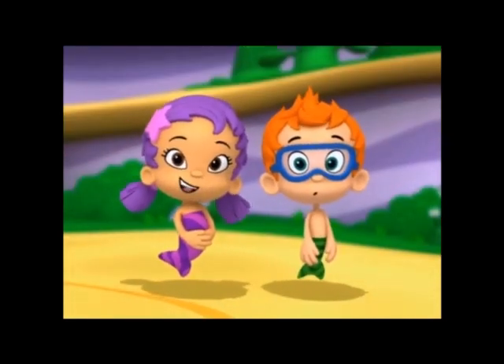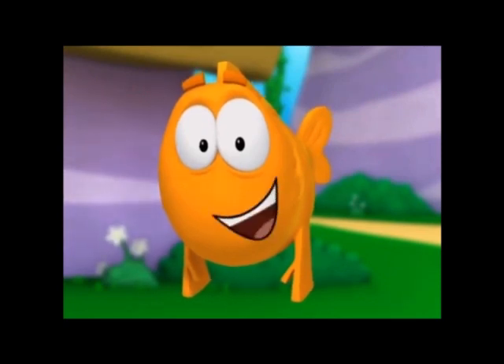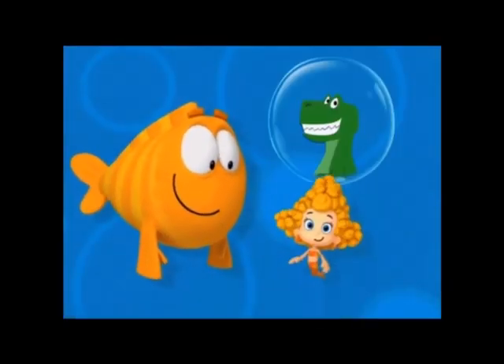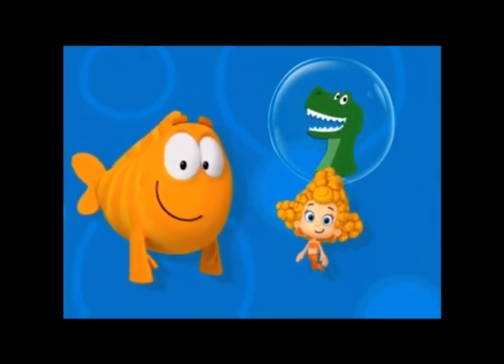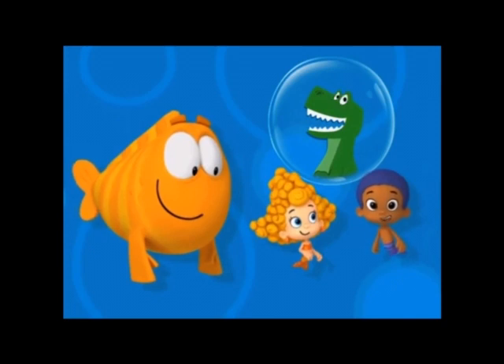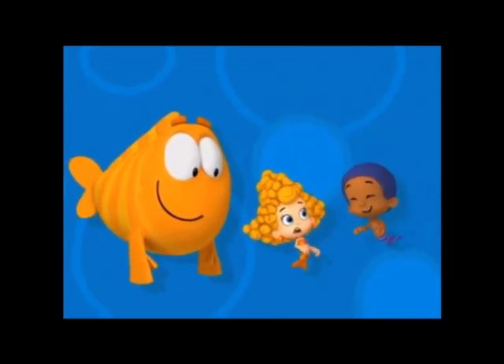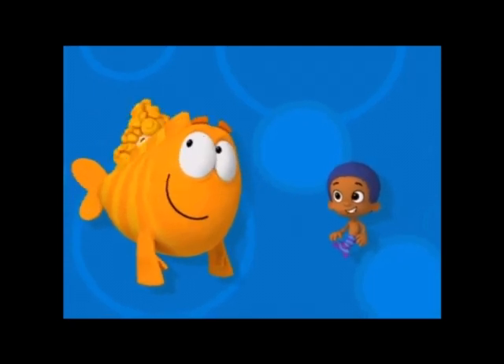What do dinosaurs look like? Let's think about what dinosaurs looked like. Some dinosaurs had really sharp teeth, like the Tyrannosaurus Rex. Don't worry, Dima. Dinosaurs aren't around anymore.